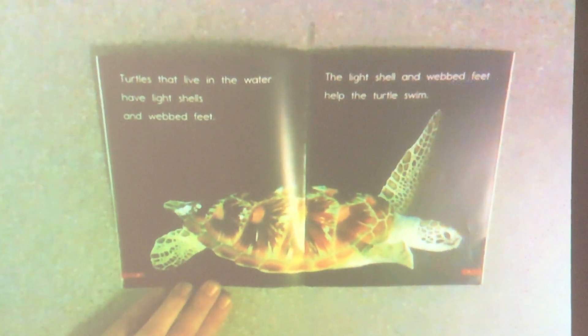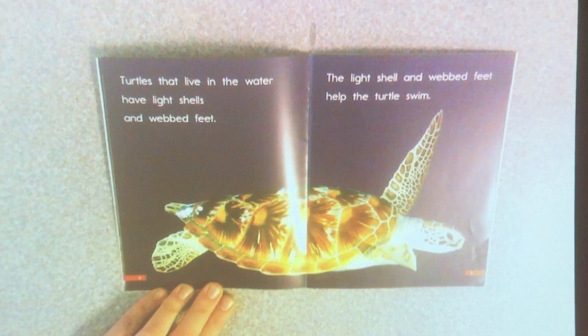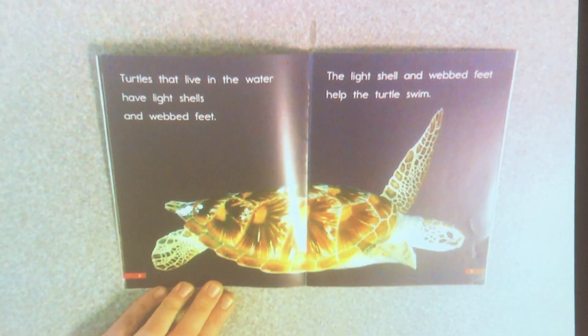Turtles that live in the water have light shells and webbed feet. The light shell and webbed feet help the turtle to swim.